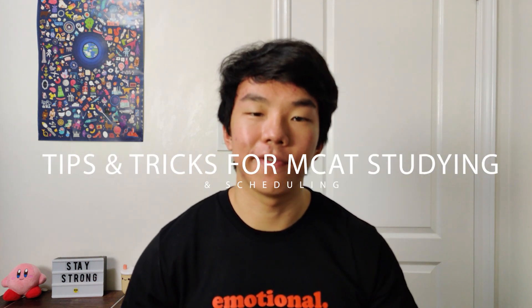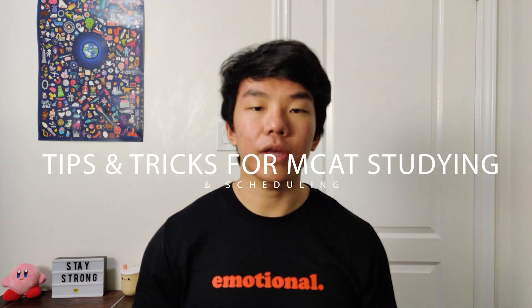Hey friends, and welcome back to the channel. If you're new here, my name is Eric Sun, and I'm an incoming first-year medical student at McMaster University. Today I'll be going through my essential tips and tricks for MCAT studying and scheduling. This is part two of my MCAT strategy series, so if you haven't seen part one yet, check out the link.